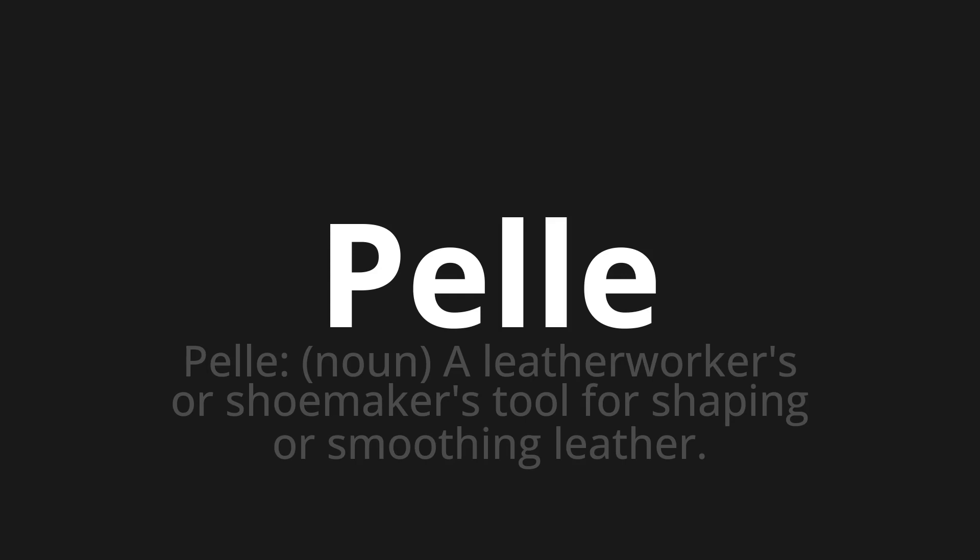PEL. Thank you for joining us on this adventure in pronunciation. Remember, language is a journey, not a destination. Keep exploring, experimenting, and expanding your linguistic horizons. We'll see you next time.